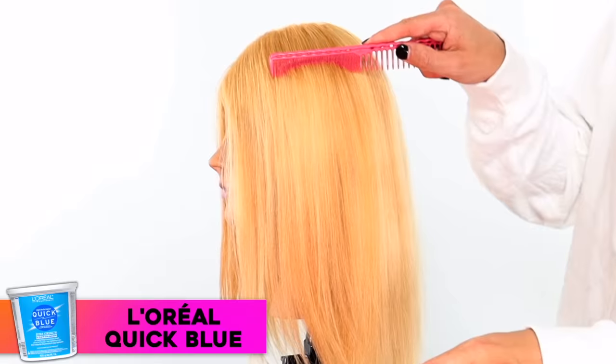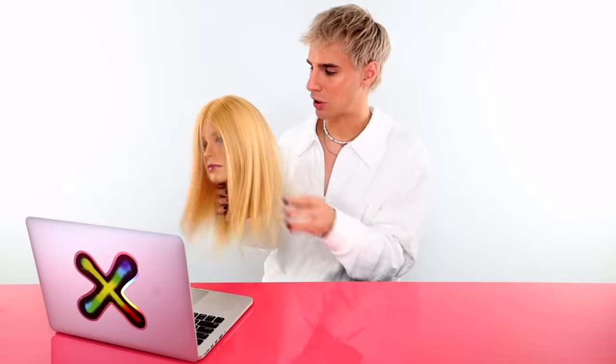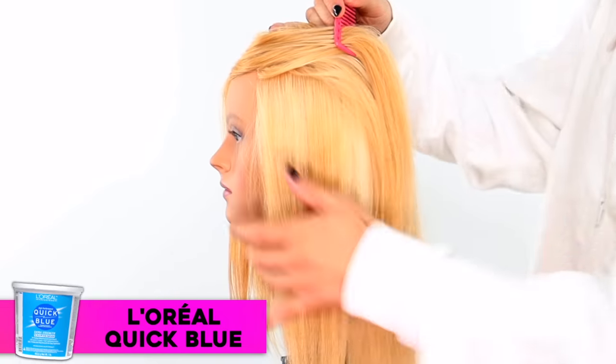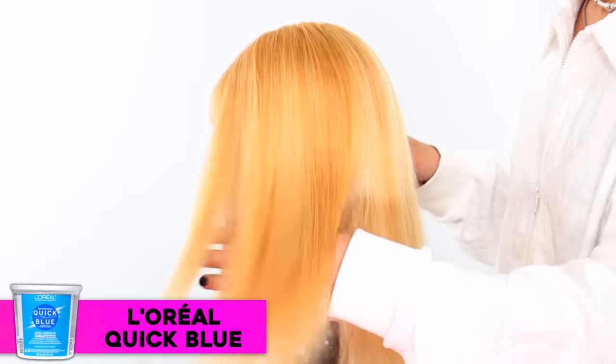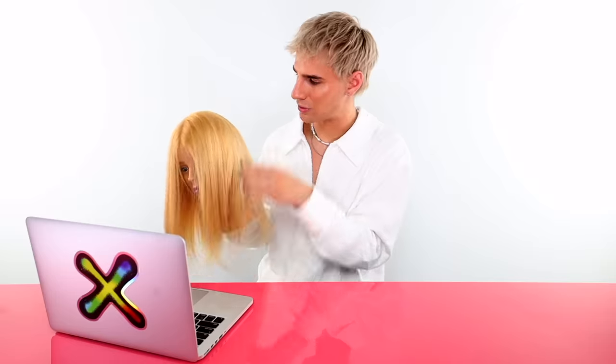Now we have Quick Blue. The results are a little bit less even — there are some really white spots and some dark spots. That might've been user error, but it was quite saturated, so I'm not sure why it was uneven. Overall it feels good. When I rinsed it off it was extremely soft, the hair is not falling out, it looks nice, and it got a good amount of lift.